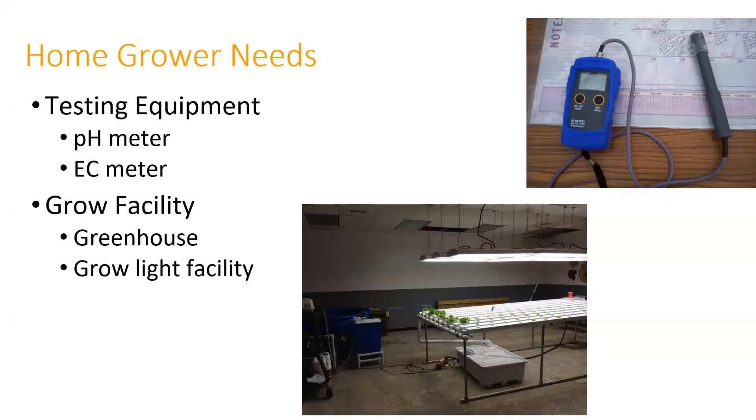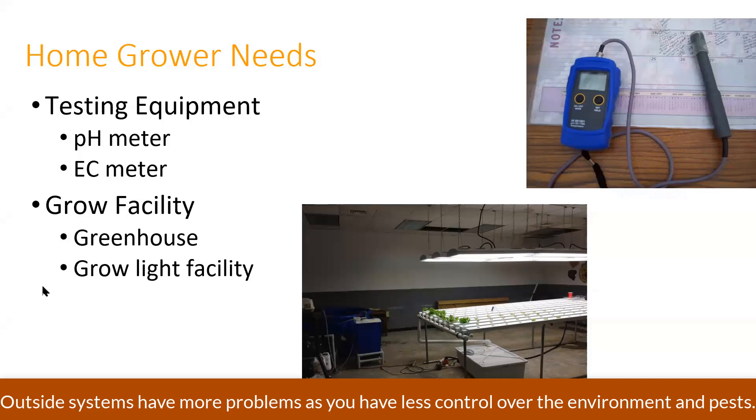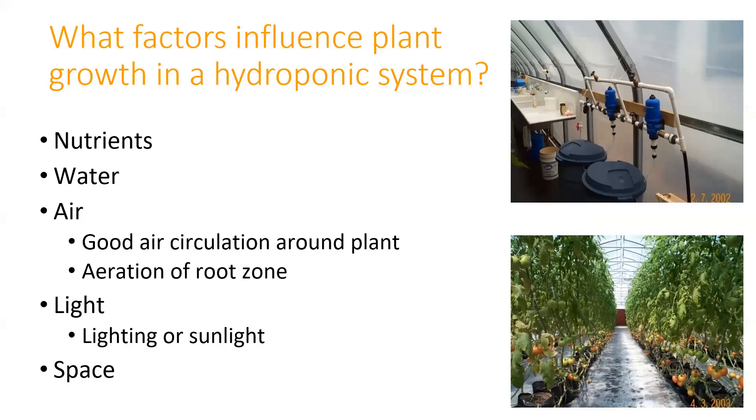Greenhouses are a little more complicated to deal with because of some of the management and environmental controls, but you can do it pretty much anywhere. There are actually some systems where you can do them outside. Things to think about: nutrients is one of them. Like all plants, you need to think about nutrients, and in a hydroponic system you can really spoon feed and fine tune them. Of course, water. You need air and circulation around the plant, and circulation of air in the root zone.